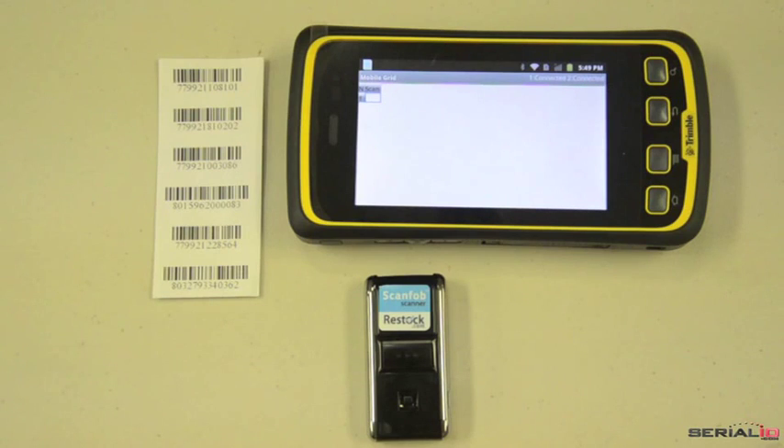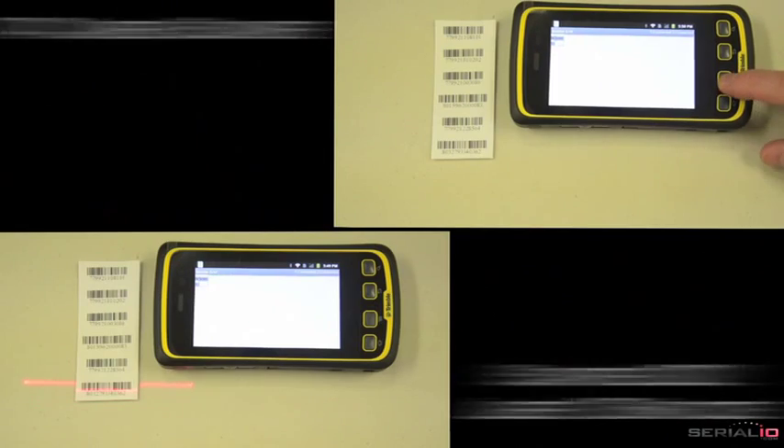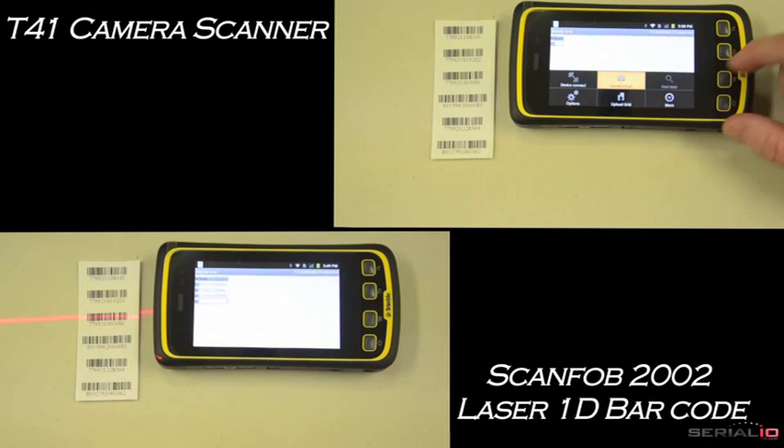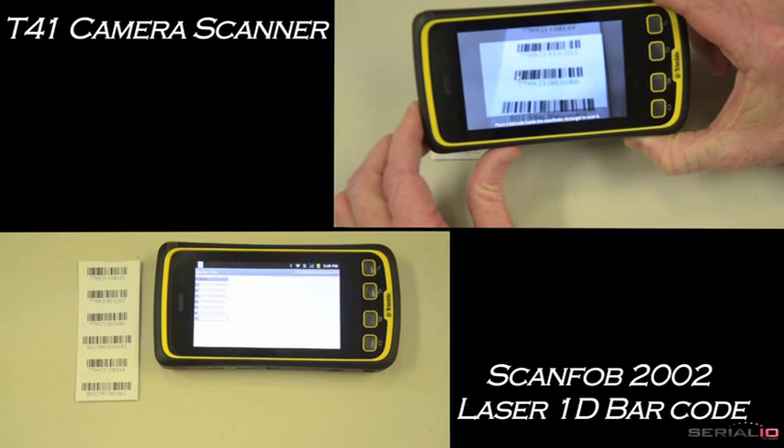Now compare the speed of laser barcode scanning to using the Android camera scanner. The ScanFob 2002 Laser Scanner is many times faster. The ScanFob Wireless Laser has scanned all the codes and the camera scanner has barely started.